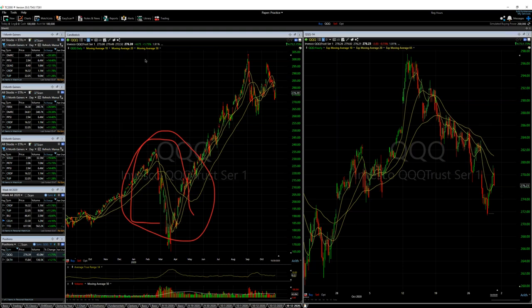Even in choppy periods, setups occur — just not as many, and they don't work as well. Over the last month or two the market's been trading sideways, so we haven't had as many setups or as much follow-through. That doesn't invalidate the system — we're biding our time waiting for our season. This is a system of seasons: winter, spring, summer, fall. Just like farmers don't expect things to grow in winter, but when it's spring and summer you get your seeds out there, get your positions on, and then watch them grow.